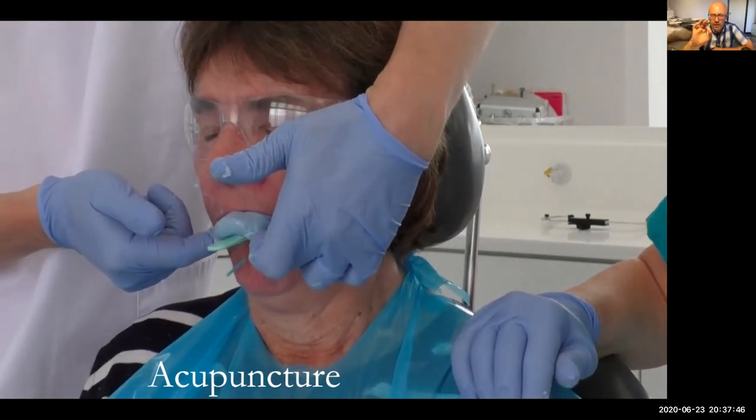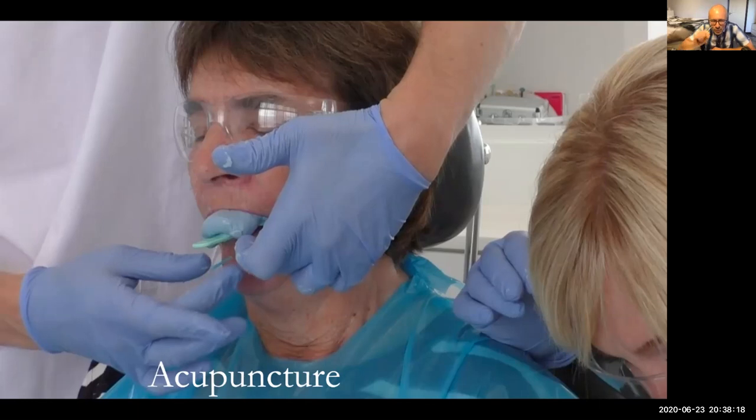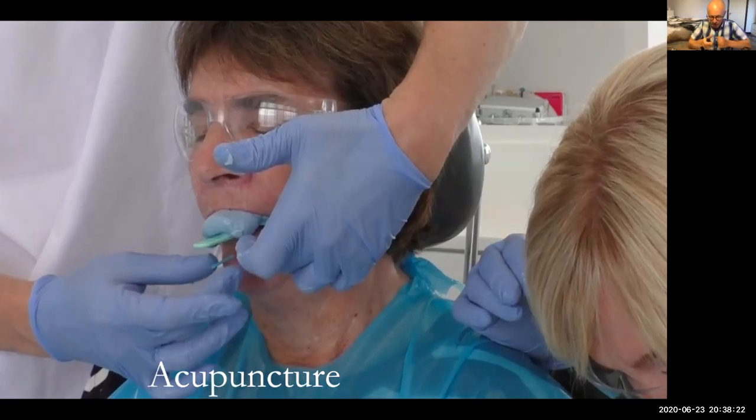We also have a stopwatch on the side so I can say to the patient: look, you've got a minute to go, you've got 10 seconds, keep it up — a bit like circuit training with a personal trainer. It just helps with the mental approach. During this process I also twiddle the acupuncture needle. If I didn't have the needles, I'd just put my thumb on the chin and press, keeping that acupuncture point stimulated — it really helps.